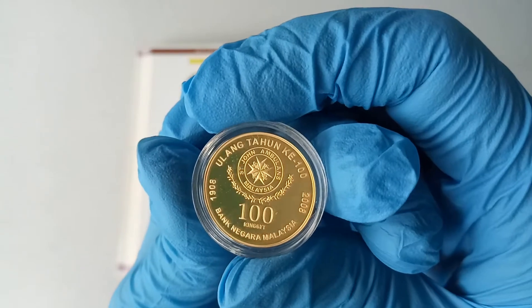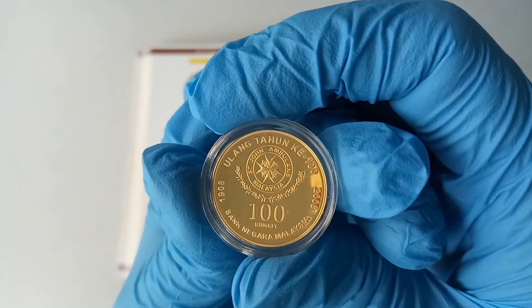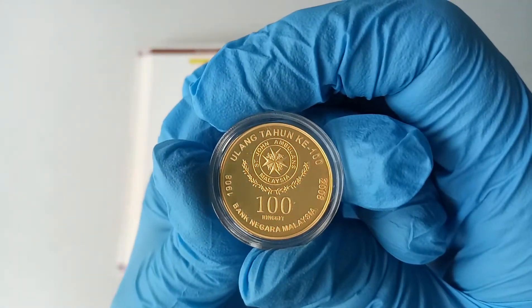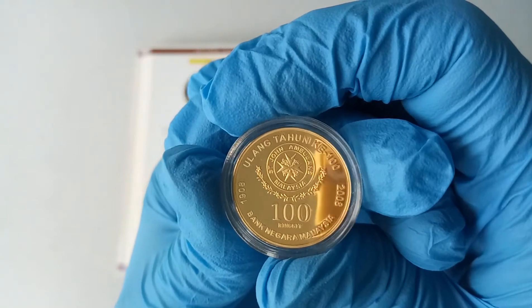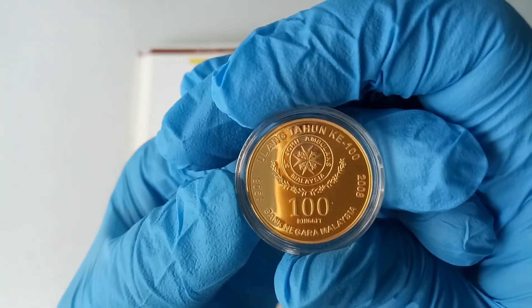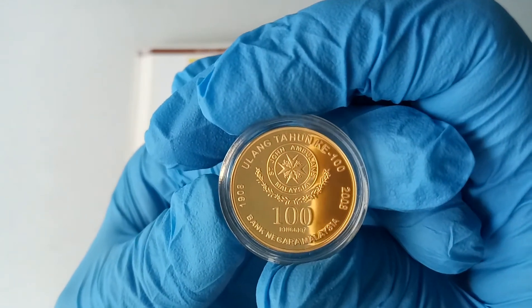So you can see the reflection of my handphone. This is the other side of the coin. The St. John Ambulance was established since 1908 to 2008. I'll write the history of St. John at the video description which you can read later.